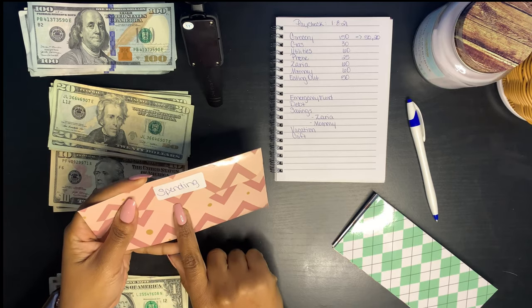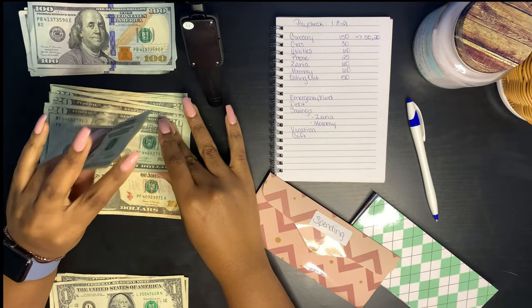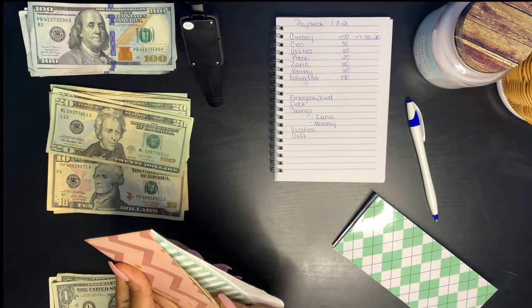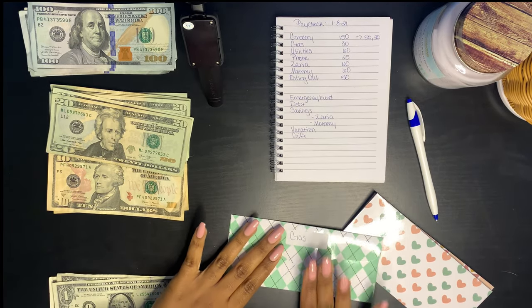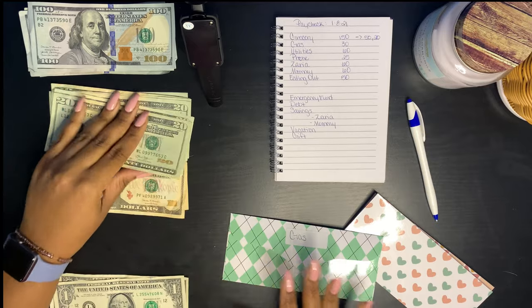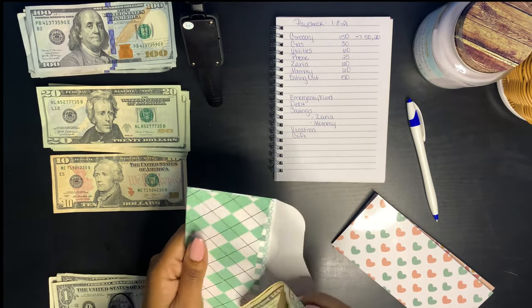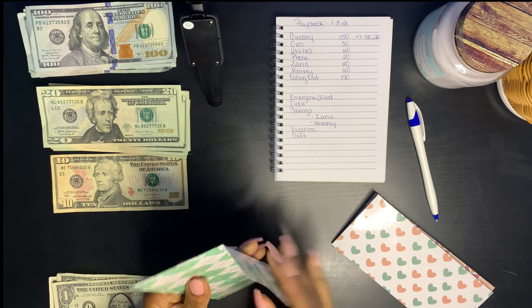The next one we have is spending, which is mommy money, so I will be getting $60. After that we have gas. Right now I'm working from home, so I don't go anywhere hardly, and therefore I'm not using a lot of gas — so I'm going to put $30 in gas. That's one of the pros about working from home: you don't have to spend as much in gas.